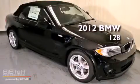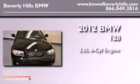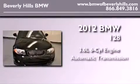This is a brand new 2012 BMW 128. It has a 3.0 liter 6-cylinder engine and an automatic transmission.